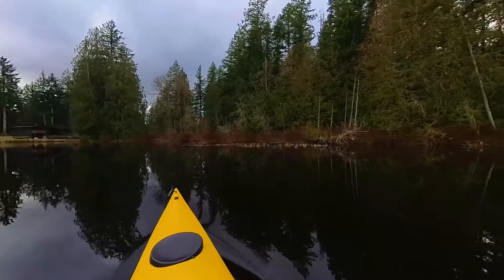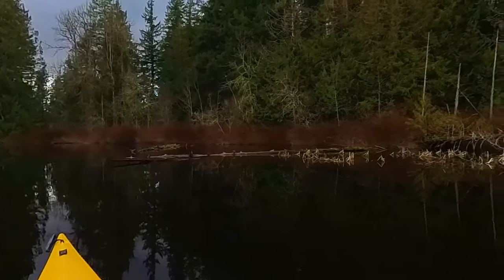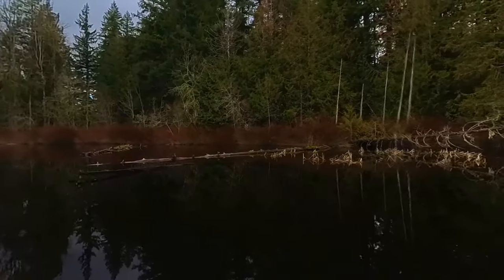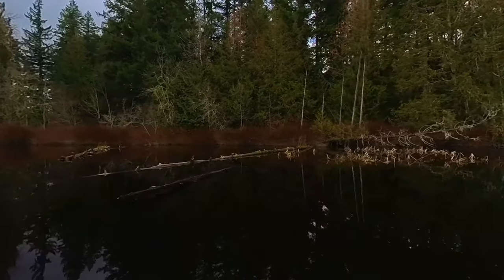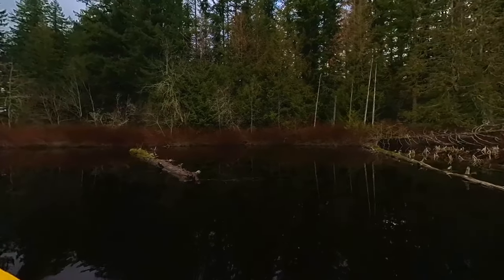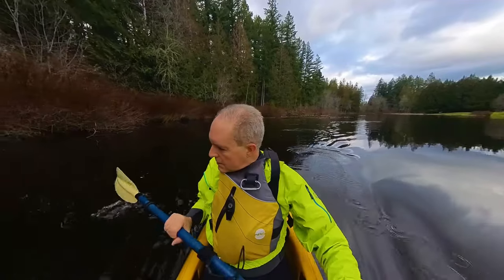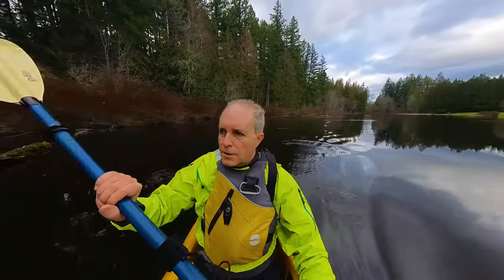You often see turtles lined up on this log up ahead, but nothing to see today. One of the things I love about kayaking is being able to get into really shallow areas like this — it's literally only about a foot deep here. You can get into these super shallow areas and see things you just wouldn't see on foot, and even on bigger boats you can't get in like this.